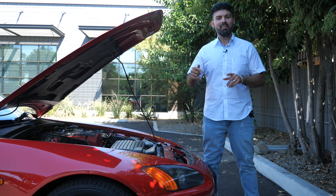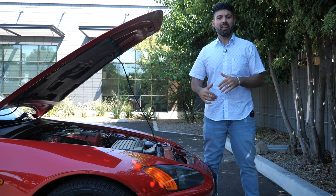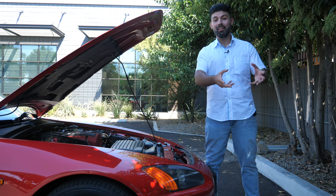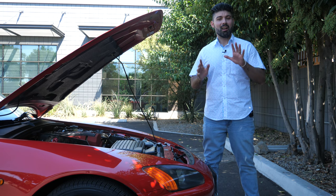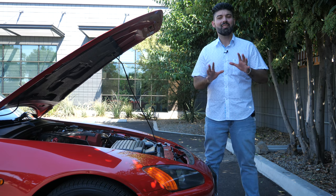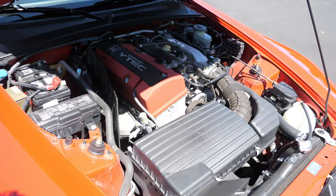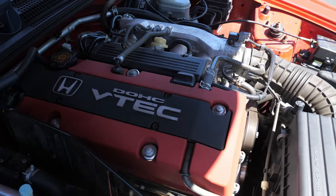That 240 horsepower works out to 120 horsepower per liter, which at the time made the Honda S2000 the top of the line — no other car attained more horsepower per liter until 10 years later when the Ferrari 458 took the reins. The engine has an aluminum block and aluminum pistons, allowing it to rev all the way up to 9,000 RPM. The closest competitor at the time was a Ferrari V8 that went up to 8,500 RPM — well short of what the S2000 could attain.